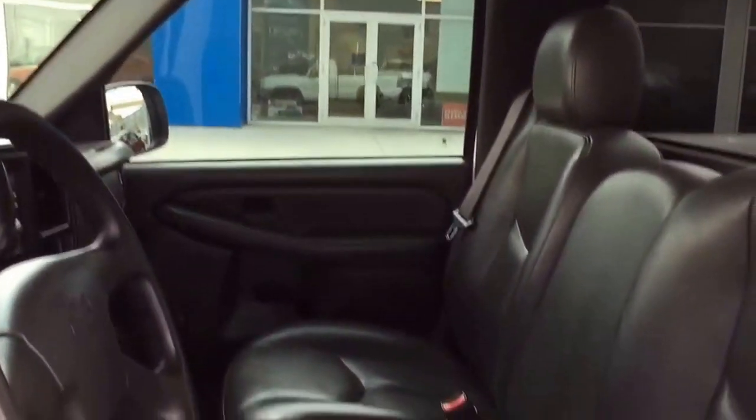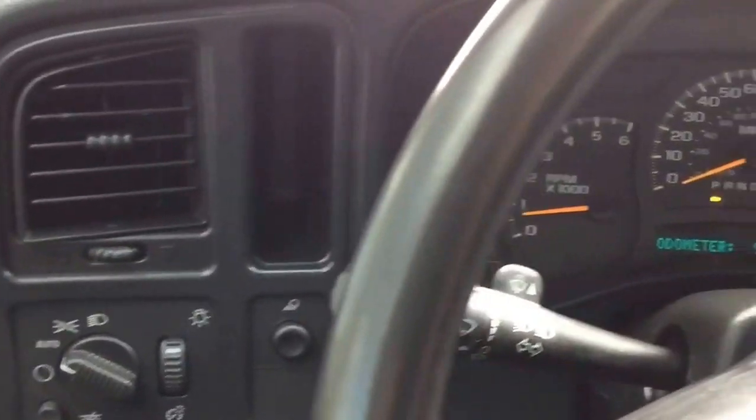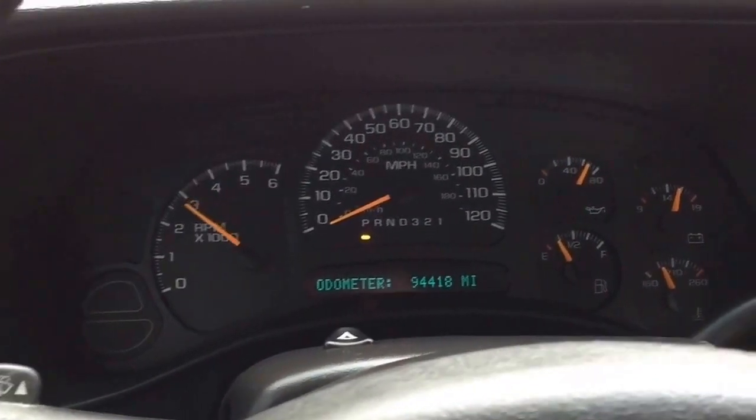Fully loaded with cloth bench seat, air conditioning, aftermarket stereo with 4 speakers, rear step bumper, chrome front bumper, HD trailering equipment, heavy-duty suspension, and aftermarket rims, along with its 4.8-liter 8-cylinder engine, makes this the right truck for you.